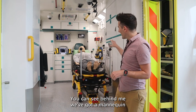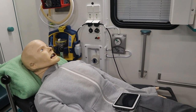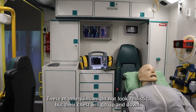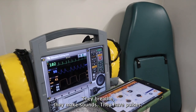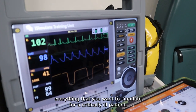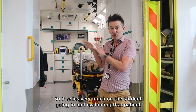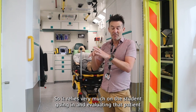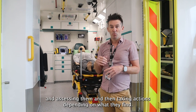You can see behind me we've got a mannequin who's currently in life - you'll be pleased to know he's breathing quite well. These mannequins might not look realistic, but their chest will go up and down, they breathe, they make sounds, they have pulses, you can collapse lungs, swell up their tongue, and everything that you want to simulate for a critically ill patient. It relies very much on the student going in, evaluating that patient, assessing them, and then taking actions depending on what they find.